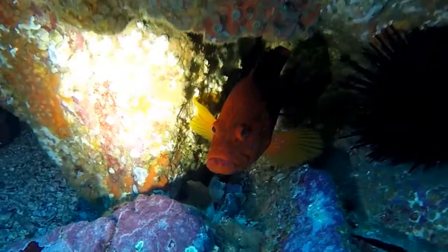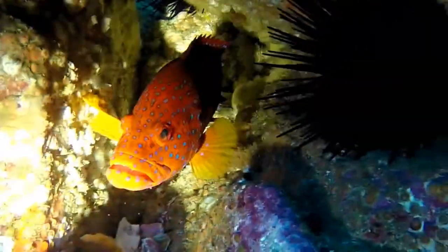They mostly live in the tropics and we only see them occasionally here at Fish Rock. They can grow to a maximum length of 50 centimetres.